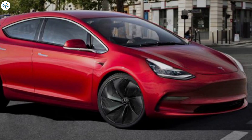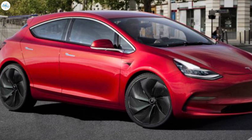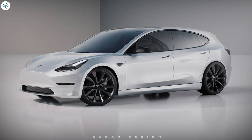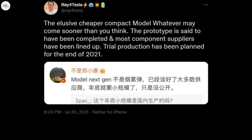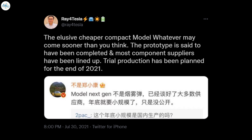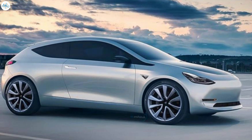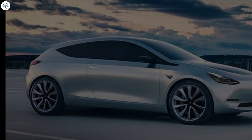Details about the upcoming $25,000 Tesla are still scarce. So far, CEO Elon Musk has only confirmed that the vehicle would not be called the Model 2. Previous reports from China have noted that the upcoming vehicle would be a compact car based on the Model 3 platform. Industry insiders from China have also claimed that Tesla was already lining up suppliers for the $25,000 compact car and that trial production for the vehicle should start sooner than expected. The $25,000 Tesla has the potential to be a true difference maker and could become a key player in the company's goals of producing 20 million vehicles per year by 2030.